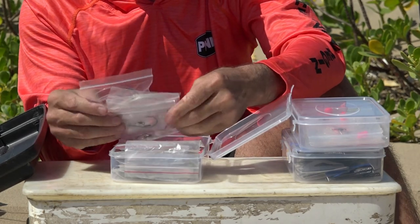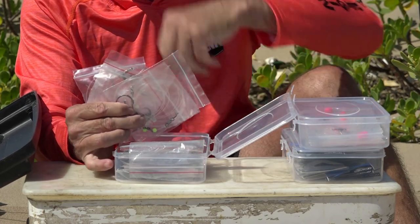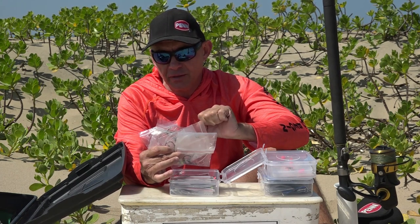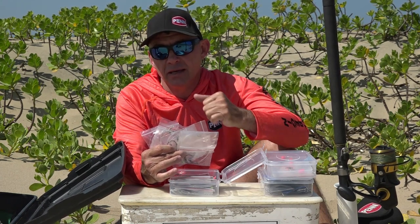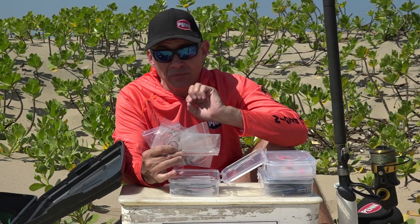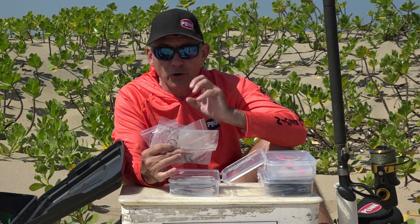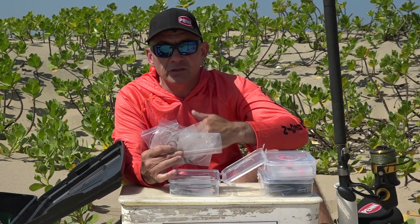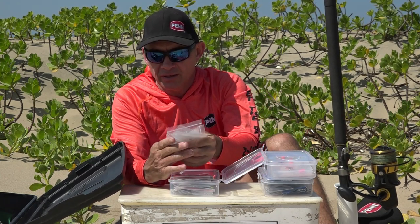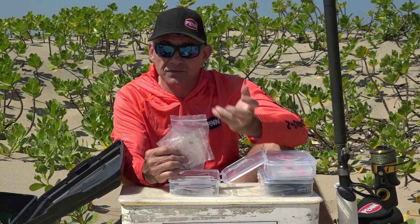I also carry a variety of fluorocarbon traces — these are for fish like my flat species: diamond rays, honeycomb rays, sandies, and brown skates, for when the water is clean and the fish are finicky and not feeding well. In those conditions you want to fish with a fluorocarbon trace to hide the steel, which improves your chances of getting that bite. I've got a whole bunch of those fluorocarbon traces, some medium and some quite heavy.